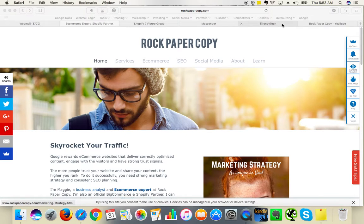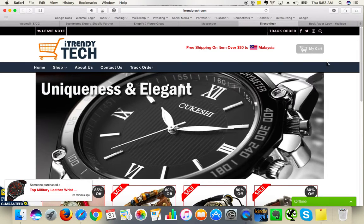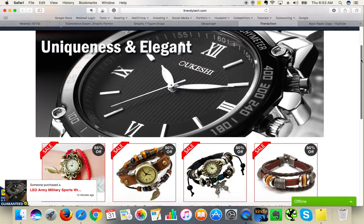In this video I am reviewing iTrendy Tech website and here I am on the homepage. I like that you are using very good quality images and you are showing straight away what you are selling. It is vital to show what your website is all about within 3 seconds from landing on your homepage or on any other page. And obviously it is very clear that you are selling watches, which is great. I am glad that you are detecting the geographical location and informing that you are shipping to this location, which is great.